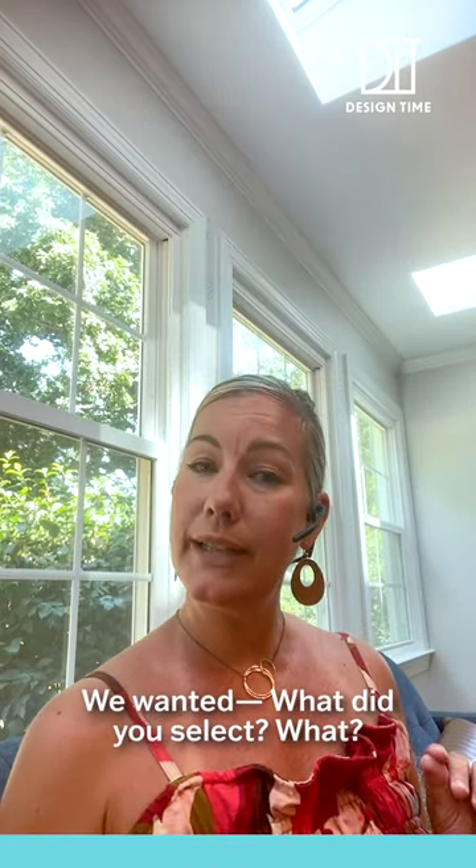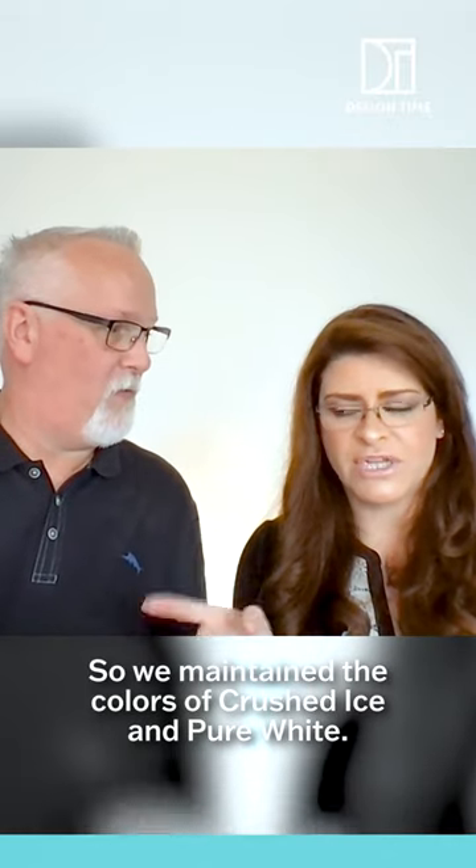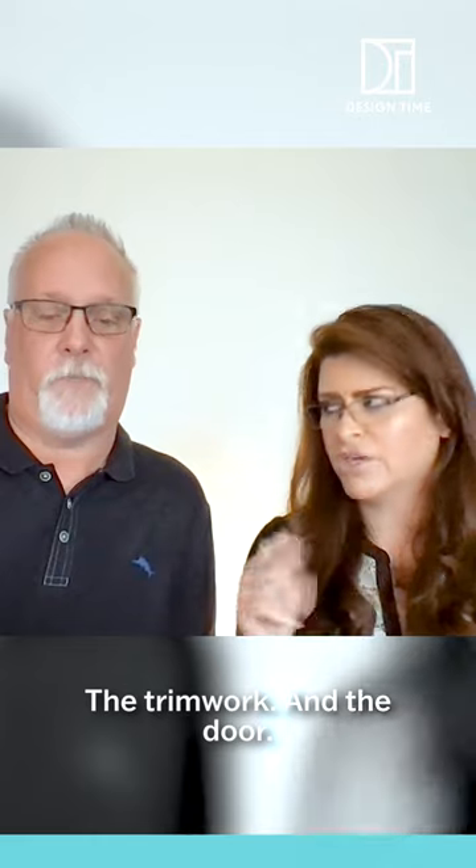And then what did you select? So we maintained the colors of crushed ice and pure white — extra white for the trim work and the door.